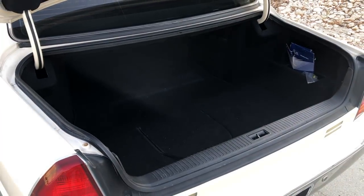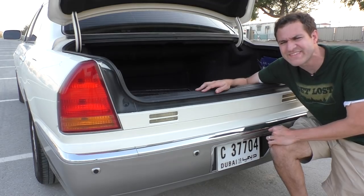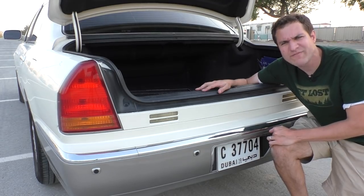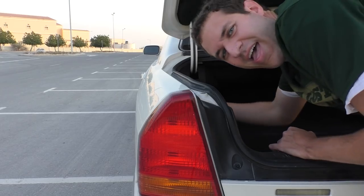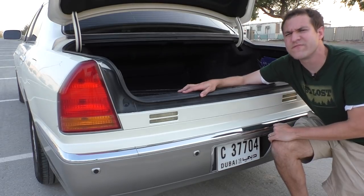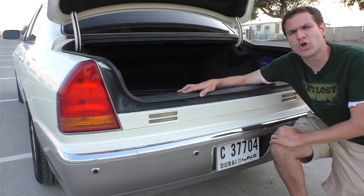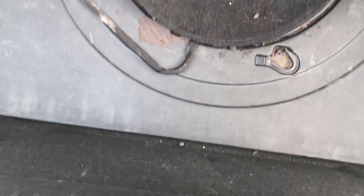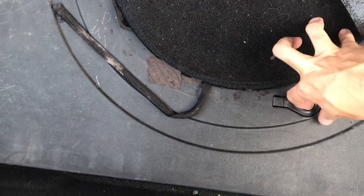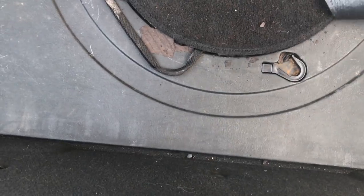Inside the trunk, there are two interesting quirks. Number one is the emergency fuel door release - it is Velcroed to the side of the trunk liner, and if you pull it, it opens up the fuel door just in case the release on the door doesn't work. There's a redundancy for the fuel door release in this vehicle. Another interesting thing is underneath the trunk mat, where you'll find a little hook. Pull on it and it opens up the trunk mat so you can get to the spare tire and the car's tools. When you're done, just place it back and put the hook right back into its home - that way you don't have to get your hands dirty on the trunk liner.